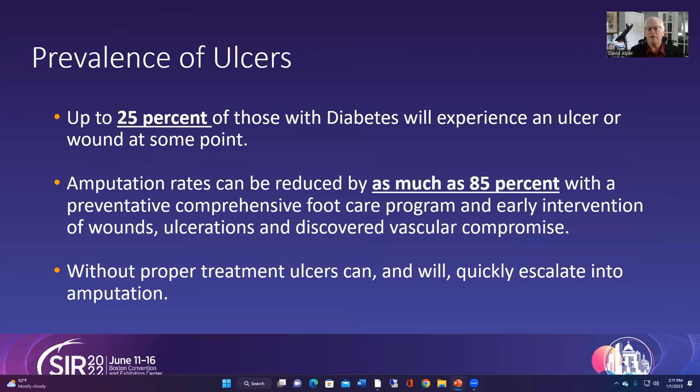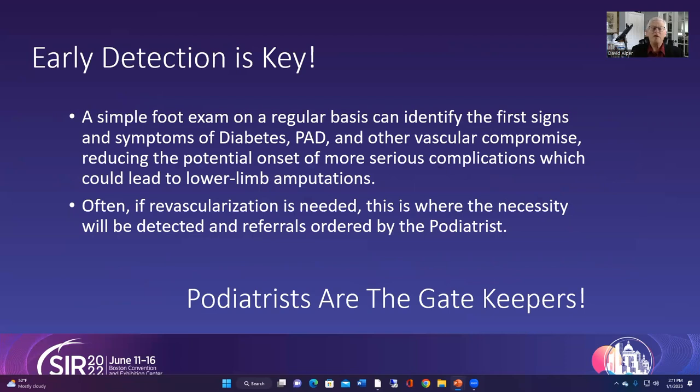Ulcerations are just a part of our medical lives — if you deal with people with diabetes, over 25 percent of them will experience some sort of ulceration. The key statistic to remember is that 85 percent of amputations are preventable with early intervention. At the American Diabetes Association we have been emphasizing this for years. A simple foot exam on a regular basis can identify the first signs. We're also trying to teach patients to own their disease, and checking capillary filling, temperature gradients, and hair loss helps detect things early and react early.